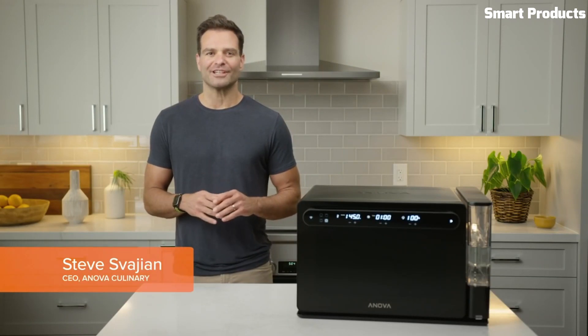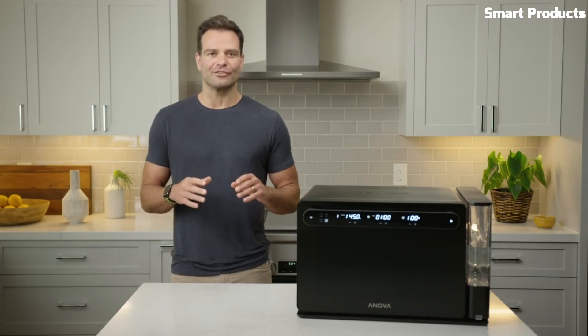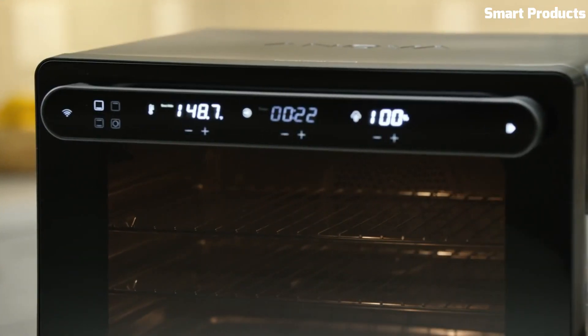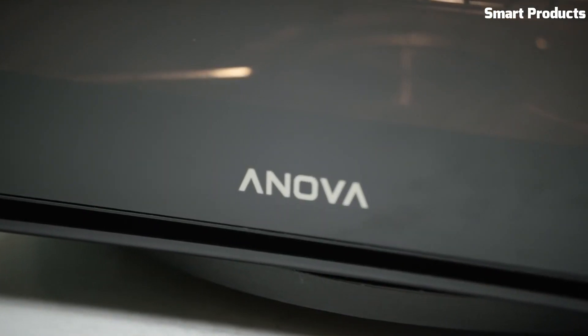Number 2: Anova Precision Smart Oven. The Anova Precision Smart Oven is a versatile cooking appliance that combines the functions of an oven, steamer, and air fryer. It features a variety of cooking modes, such as bake, broil, steam, and air fry, and can be controlled using a mobile app or a touchscreen display.